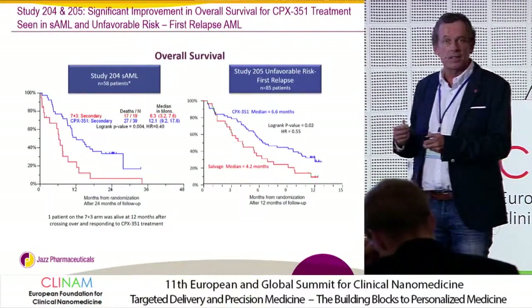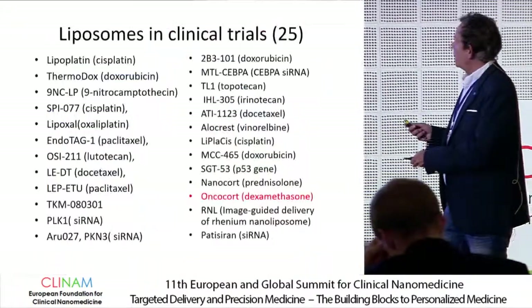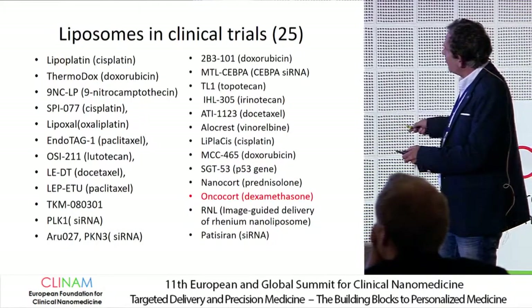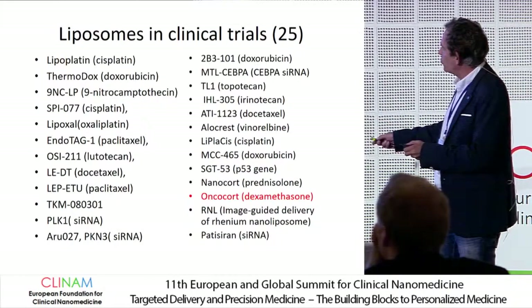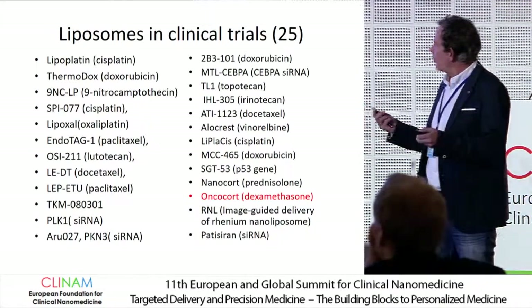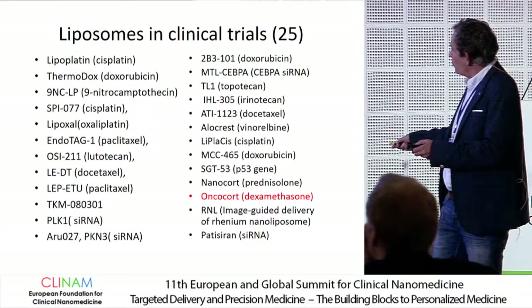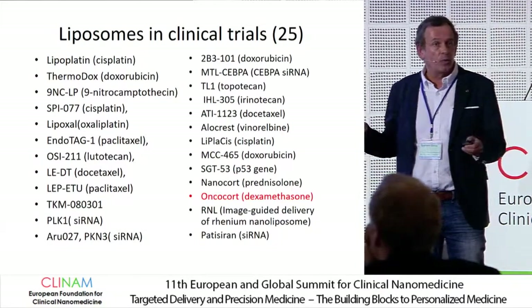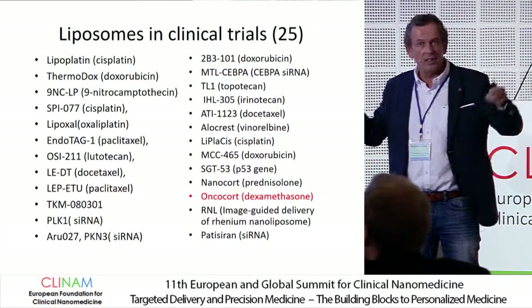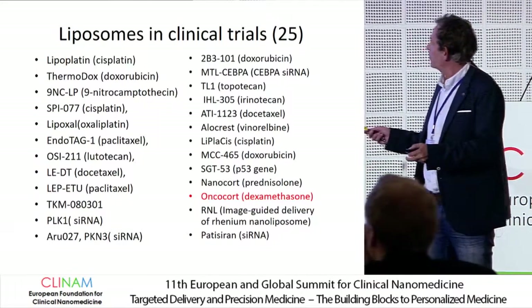That's a recent addition for a hematological malignancy, and there are many more in clinical trials. For today, I would like to share some results with Oncocort — a pegylated liposome containing dexamethasone sodium phosphate. Soon there will also be an siRNA-based liposome on the market, probably you know patisiran — it's exciting. It targets hepatocytes and is coming very soon to market.